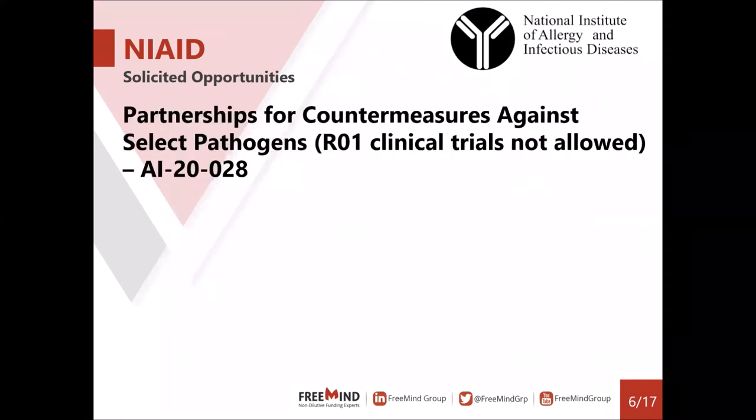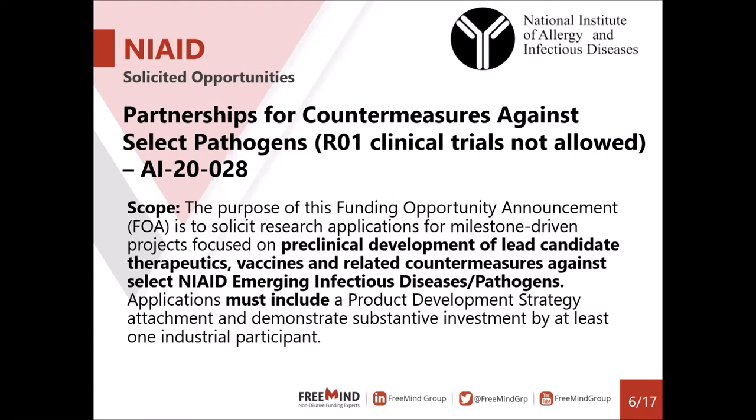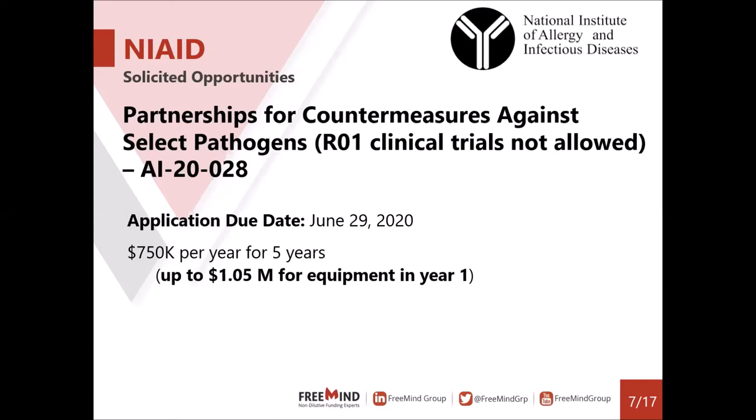This opportunity is for Partnerships for Countermeasures Against Select Pathogens. It is an R01-type grant and does not allow clinical trials. The scope is to fund preclinical development of lead candidate therapeutics, vaccines, and related countermeasures against select NIAID emerging infectious diseases or pathogens. The application is due June 29th — an ideal time to start preparing. The award is up to $750,000 per year for up to five years, with an option to increase year-one funding for project-specific equipment purchases.